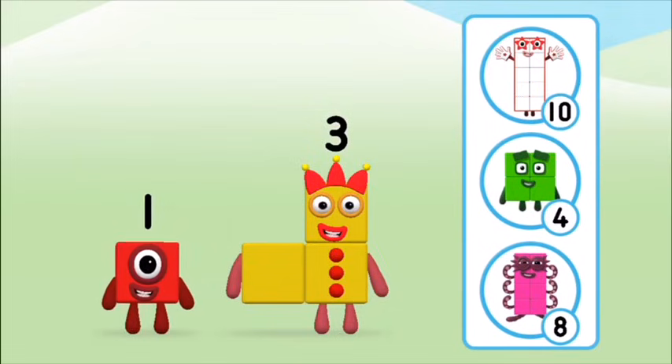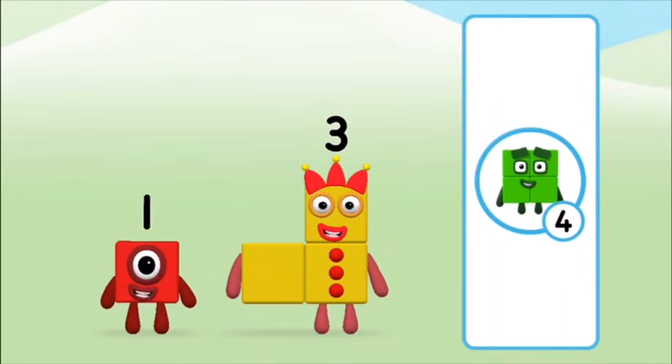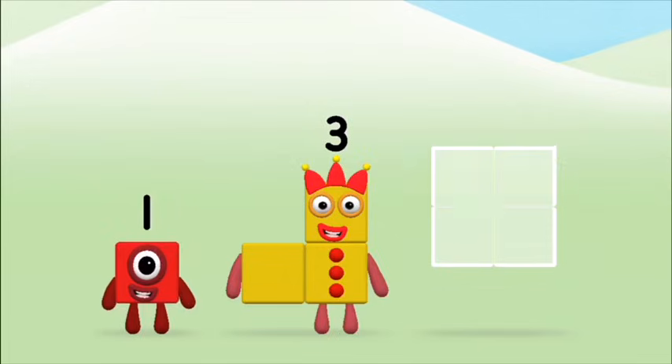Which number block do you think adding these together will equal? Great! Can you add the number blocks together?